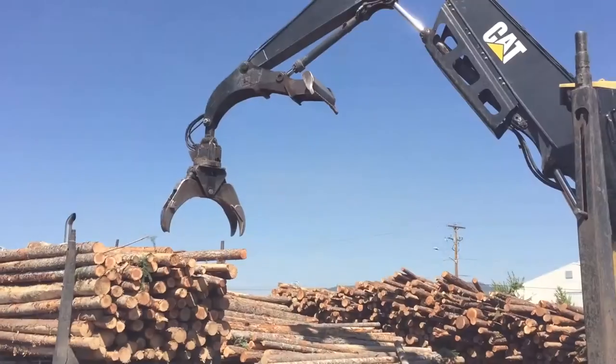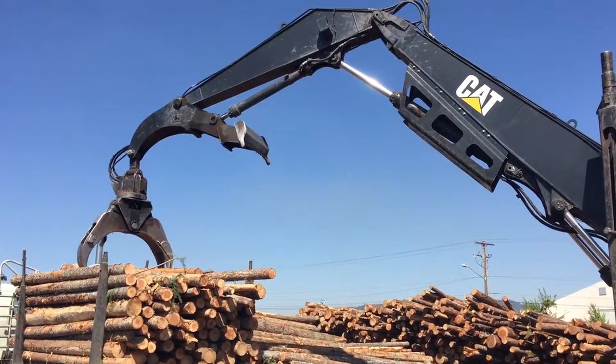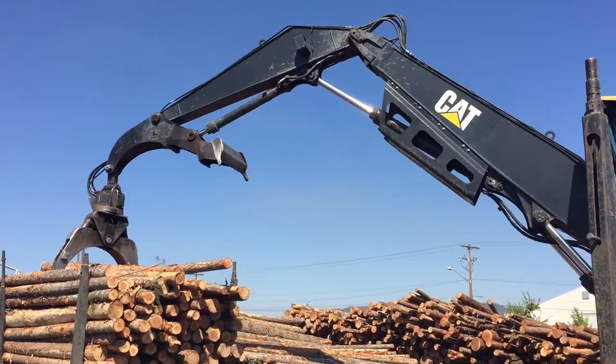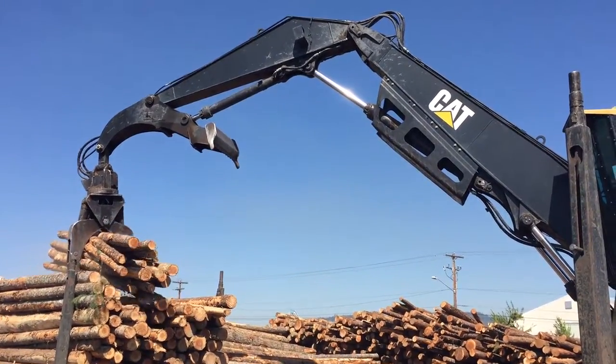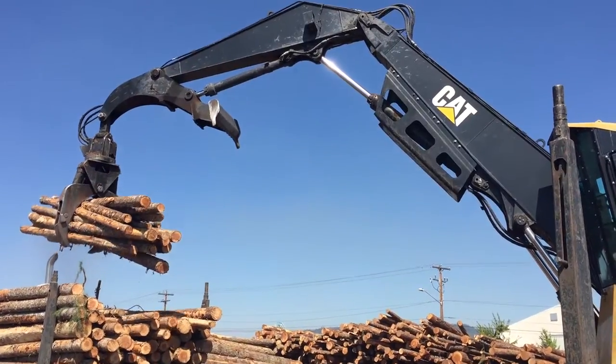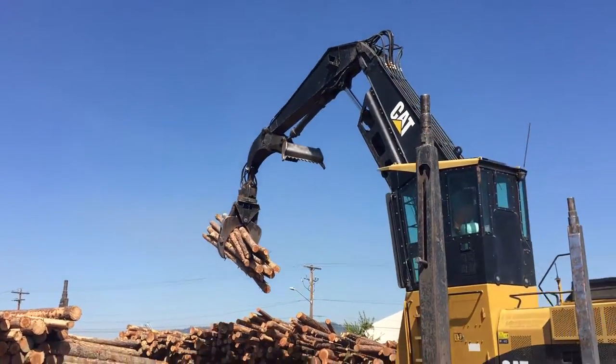Hi, I'm Doug Hoenig and I'm in Oregon. I'm at a lumber yard in Medford, Oregon. Lumber is a massive industry here. These logs are being offloaded from the delivery truck and they'll be processed here at the yard.